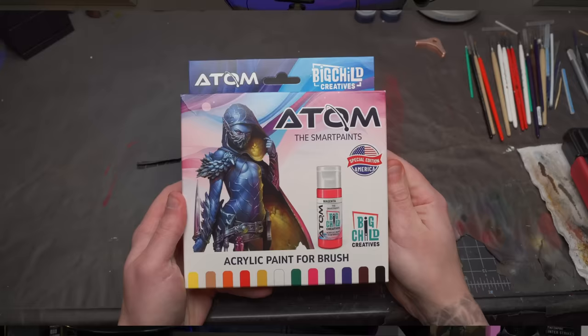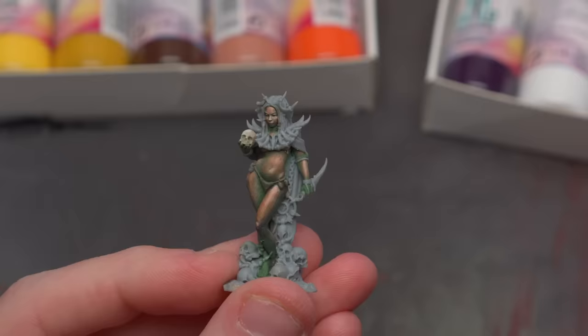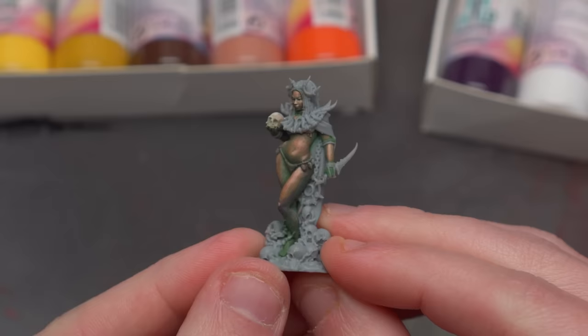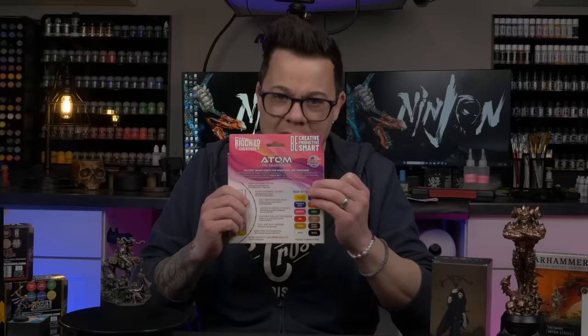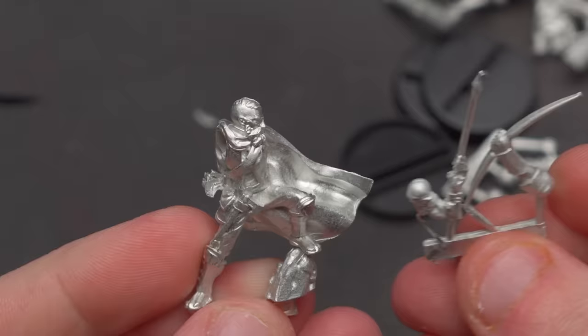Also at Adepticon, there was an unveiling of a new paint range called Atom Smart Paints by Big Child Creatives. I hadn't heard much about these — only a whisper that they were going to be manufactured — and it was the first time I got to see them. I got to mess around with a model at their booth, just kind of paint it a while and see what I thought. And I actually used them a little bit later in the convention. They were really interesting and the price wasn't too bad, so I thought I'd give them a deeper dive here back at the studio.